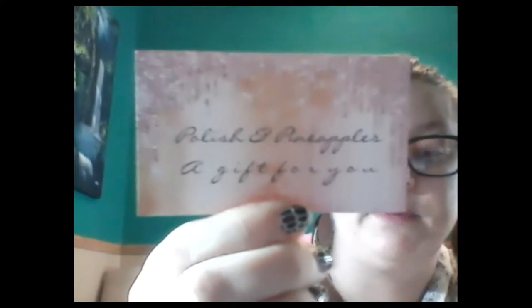Color Street comes in glitters, solids, designs, and we do have French manicures as well. They are buy three, get one free on our website, and you can always contact me directly if you have any questions about specific sets. I do also offer gift cards. So if you're looking to get somebody some Color Street nails but you're not sure what kind to get, contact me and we'll get you a gift card. Anything in my current inventory or available, I can get for whomever you're looking for.